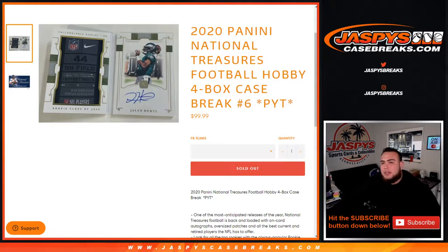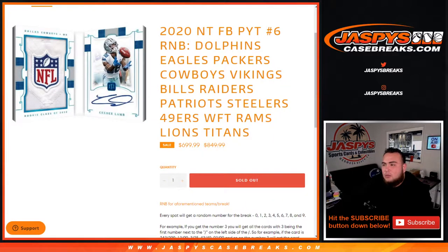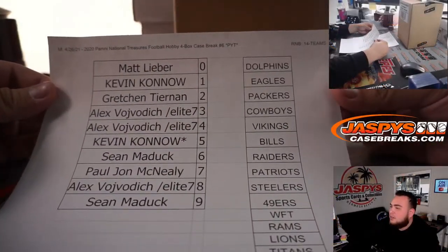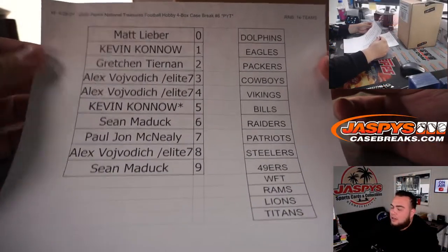What's up everybody, Jason from jaspyscasebreaks.com. 2020 Panini National Treasures football hobby four-box case break, Pikutins number six, sold out guys. We did have an RMB filler that we needed to do, which is right here — we did sell it out. Here you go, 14 teams with those teams tied in there. Good luck to everybody in that one.